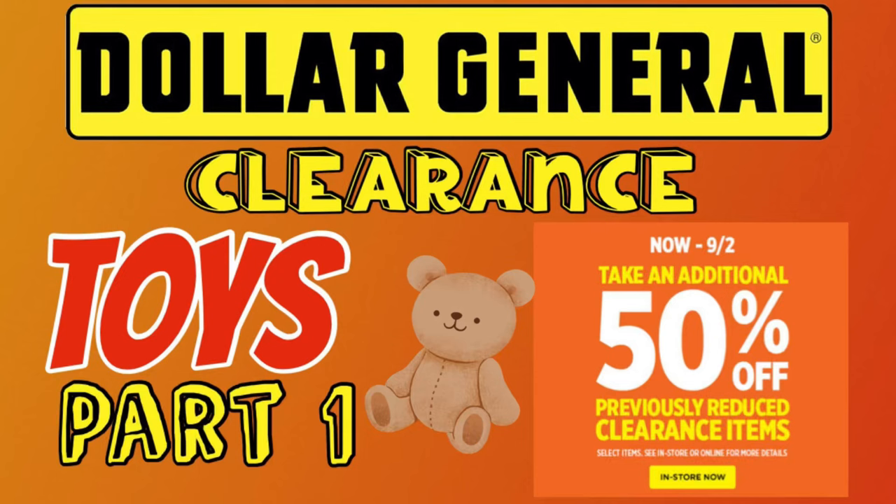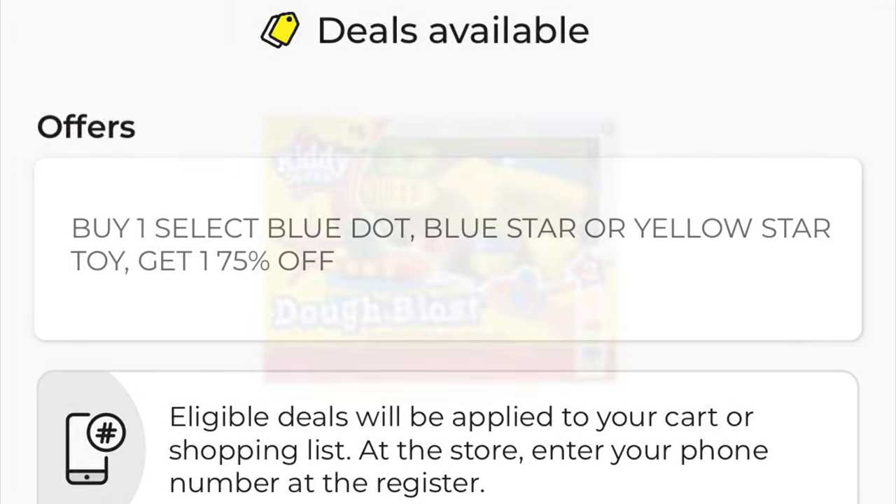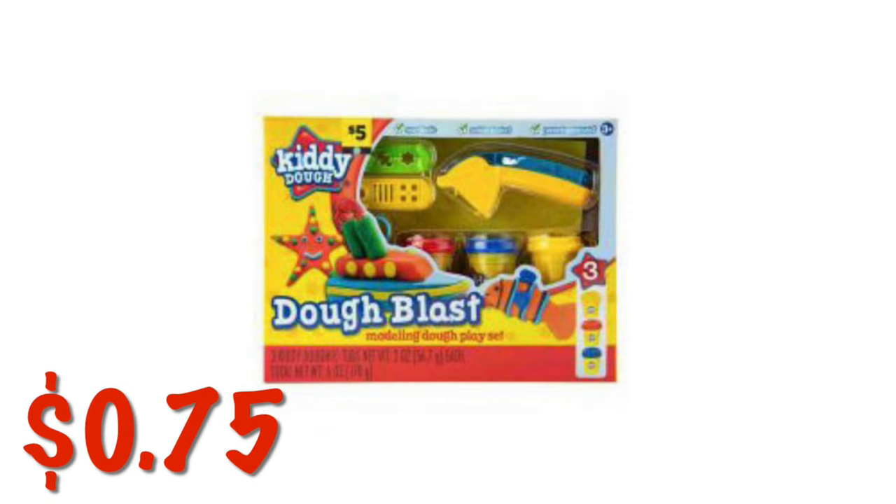Y'all, I have your Dollar General clearance toys video, so if you are interested then just keep watching — this is part one, there will be several. We've got a special going on right now along with the clearance event: buy one blue dot, blue star, or yellow star toy and get one 75% off. You'll need to scan these in store and make sure they are attaching to that offer.